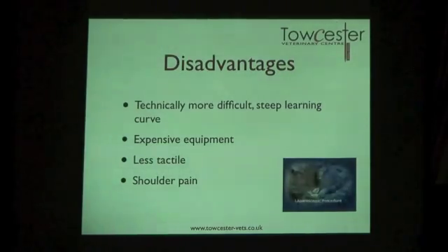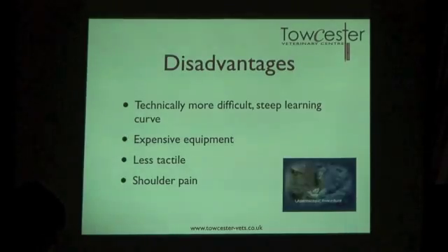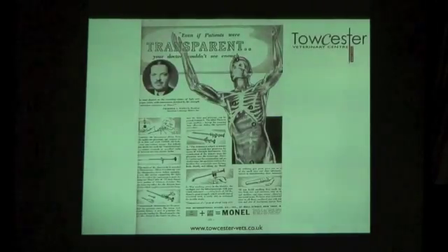You lose tactility — normally in surgery you can feel things and sense when something doesn't feel right, but at the end of an instrument that's very hard. Humans also complain of shoulder pain after laparoscopy and nobody is entirely certain why. As for why laparoscopy was developed — surgeons and doctors have always wanted to look inside the human body. We have radiography, X-rays, and CT scans, but they've long wanted to simply have a look inside and see what's going on.